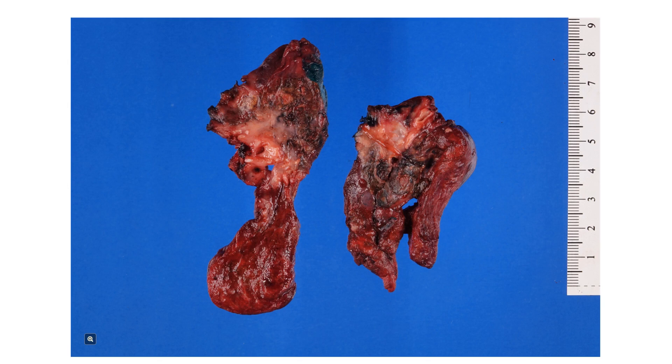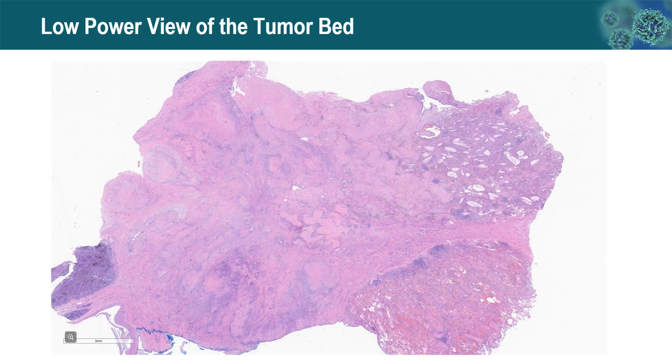Back to our case: the patient underwent bilobectomy, and the upper lobe showed an ill-defined fibrous scarred area measuring 2.8 cm in the largest dimension. Since it is less than 3 cm, the entire tumor bed was submitted for microscopic examination. The low-power picture of the tumor bed shows adjacent lung tissue, with the majority of the tumor area demonstrating extensive fibrosis and necrosis visible even at low power.